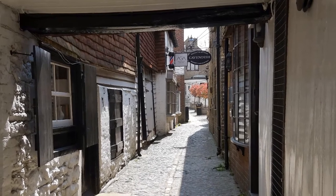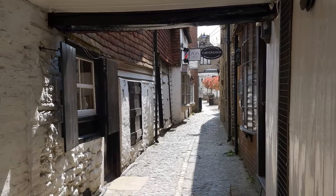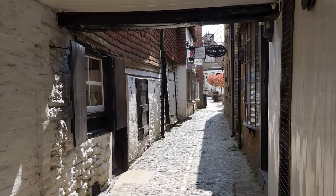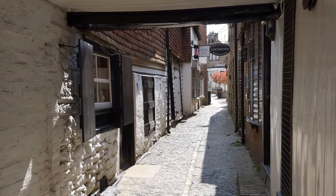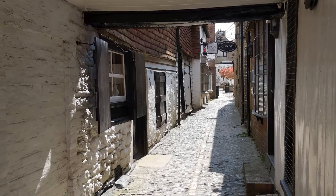Behind the marketplace is the shambles, towards which we're looking now, where animals were slaughtered and butchered, and the meat was carried through the narrow lane into the market. That's just one of my favourite photos of my home.